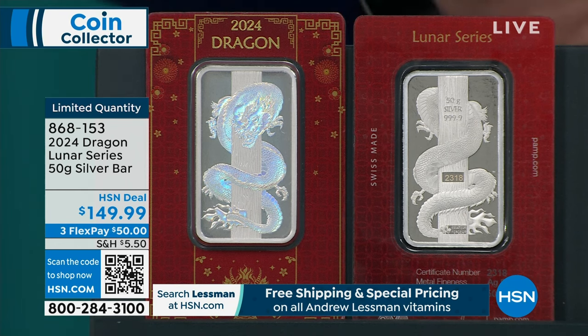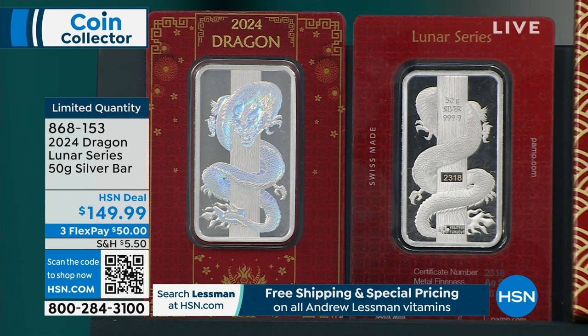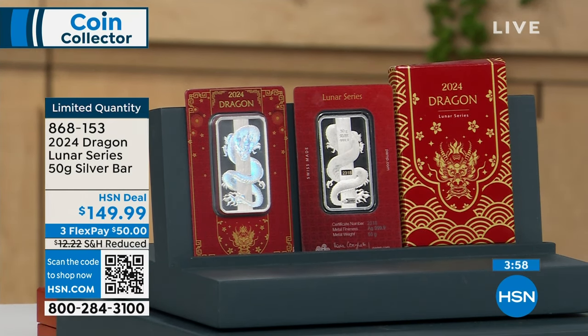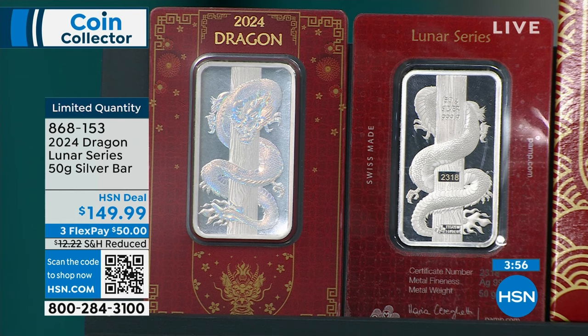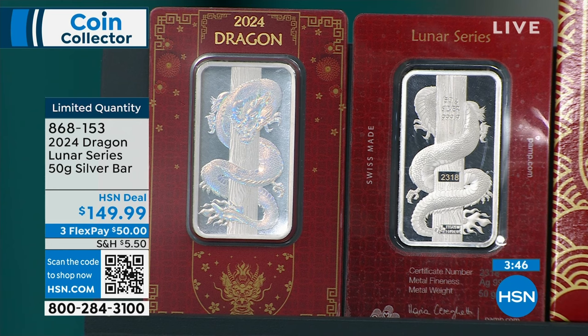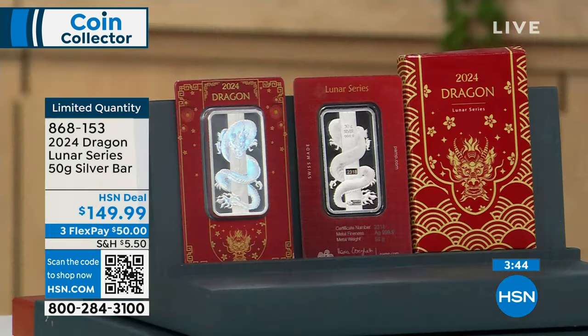You have the dragon on the front and the back, it's individually numbered, you have a TV exclusive — you can only buy it on TV from us. It comes with the special box. I would suggest hsn.com. This is a great gift for someone having a baby in 2024 — their baby is going to be Year of the Dragon. Limited quantity, item number 868-153. Use any major credit card for flex pay, or the HSN card gives you $37.50 per flex payment.